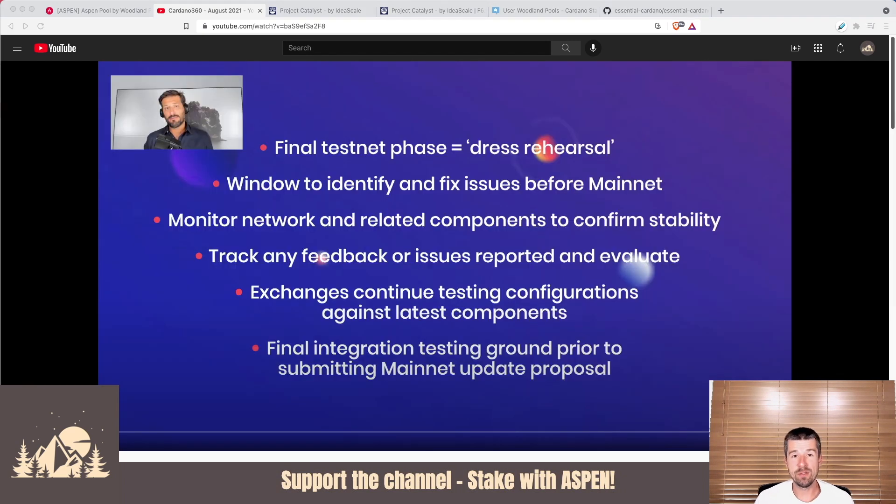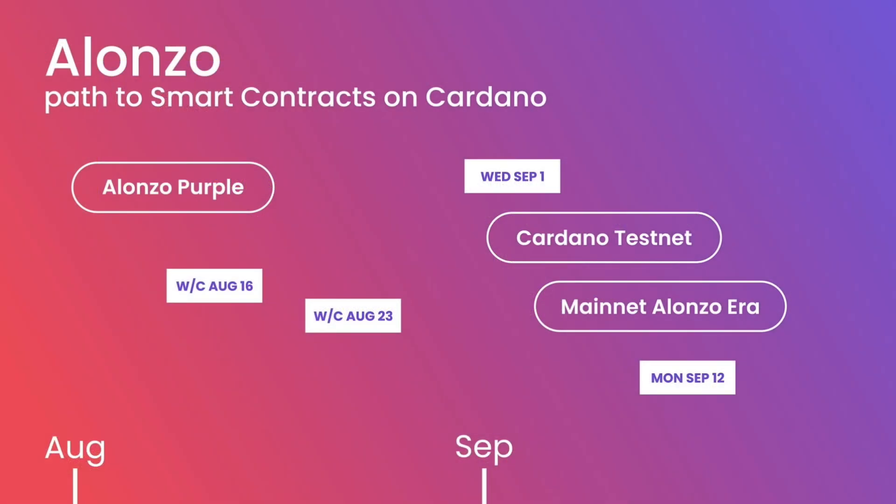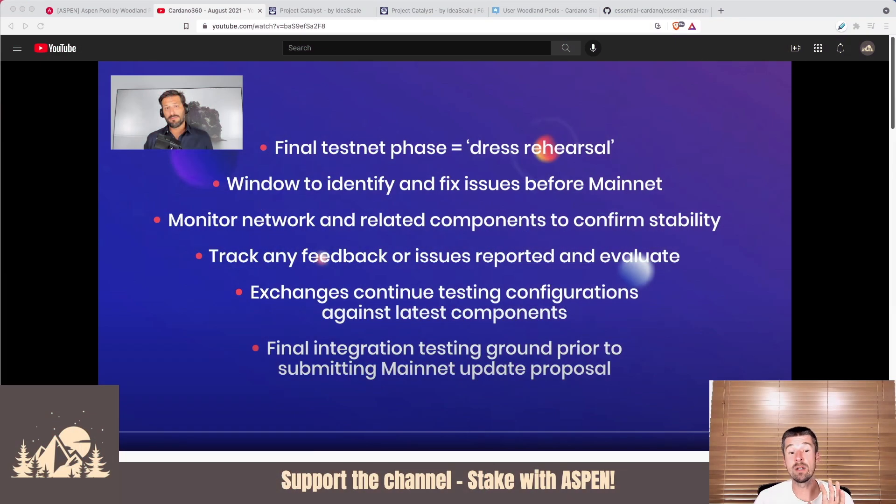From last month's Cardano 360, the goal was on September 1st to do the hard fork of Alonzo and smart contracts onto the testnet, let that run from September 1st to September 12th, and then on September 12th finally have smart contracts and usher in the Alonzo era on the Cardano mainnet. The main purpose of the hard fork combinator event on the testnet is a final dress rehearsal — the window to identify and fix issues before it goes to mainnet, and to monitor the network and all related components to confirm stability.